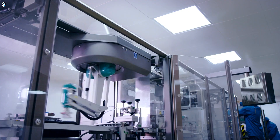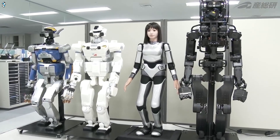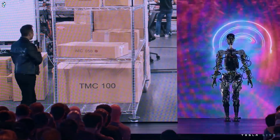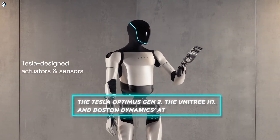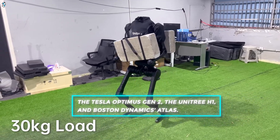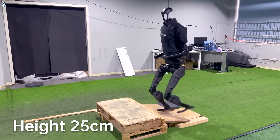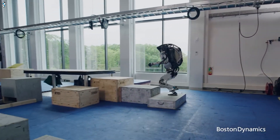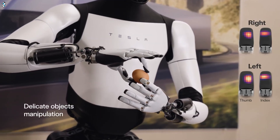The world of robotics is advancing at an astounding pace, with humanoid robots showing increasing capabilities that blur the line between man and machine. Today we will explore three humanoid robots at the cutting edge of this field: the Tesla Optimus Gen 2, the Unitree H1, and Boston Dynamics Atlas. These machines demonstrate remarkable mobility, environmental perception, and object manipulation abilities that represent remarkable strides toward adaptable and helpful automatons.